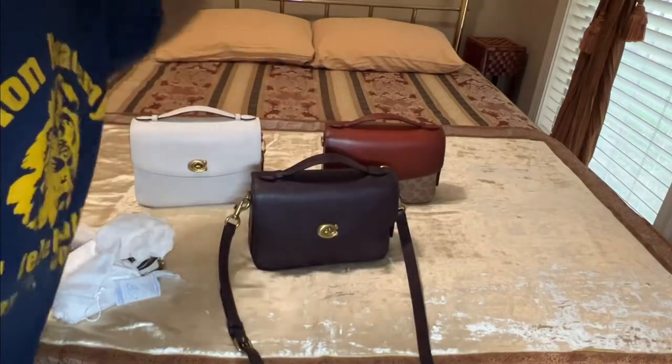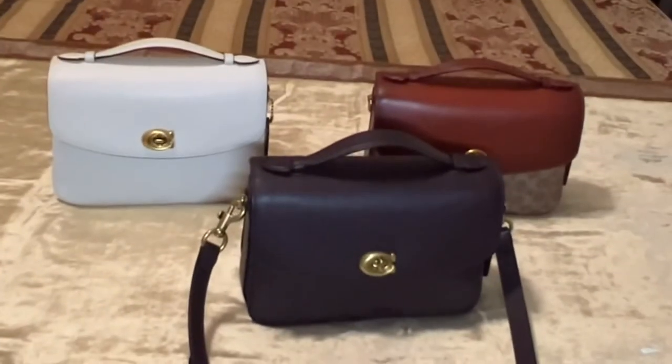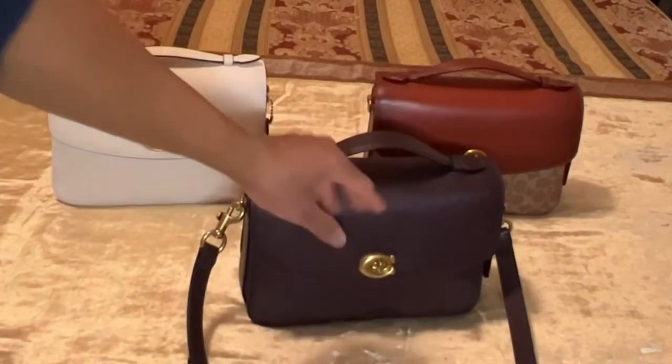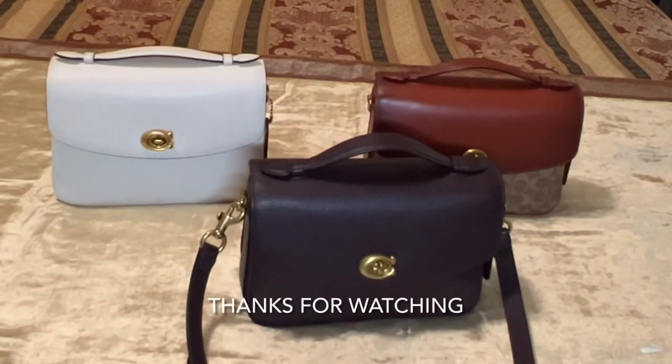This is the Coach Cassie — this is my Coach Cassie collection. This is my number one bag right here. I've carried this one, I've carried this one, and for the first time I'm carrying this one as well. Talk to you soon, bye bye!